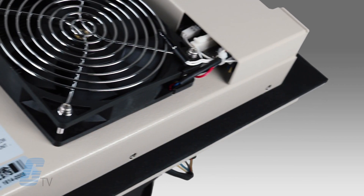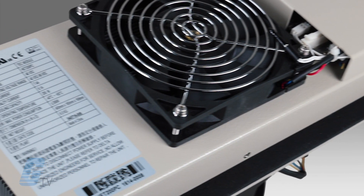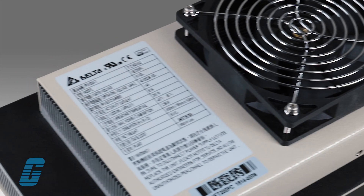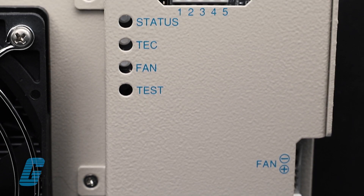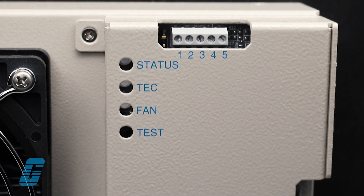It is engineered to run continuously for 80,000 hours or 9 years. This cooler includes features such as a built-in controller and a self-test button,